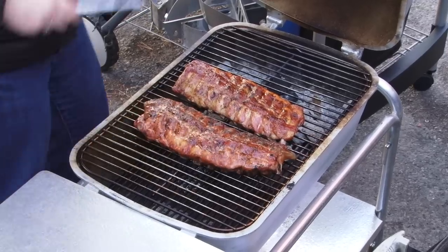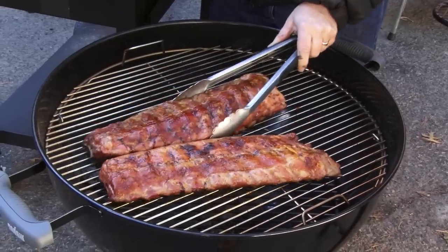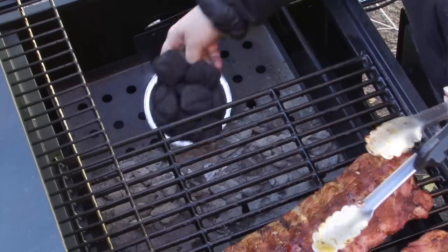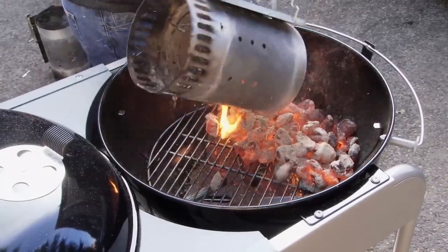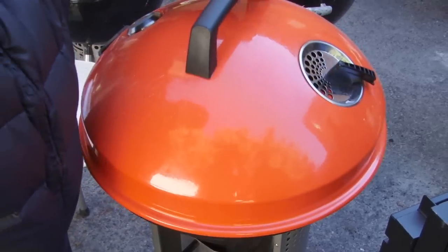Our favorite grill also has to be able to handle low, slow barbecuing, like when you're making brisket or ribs. So we slow-barbecued baby back ribs for four hours and added coals halfway through. For slower cooking, you want indirect heat — that's when you put the coals over to one side of the grill and the food on the opposite side. Then you open the lid vent on the side directly over the food, which draws the heat and smoke across and over.